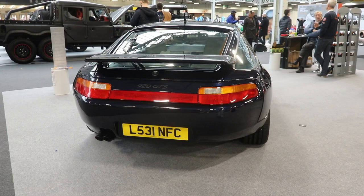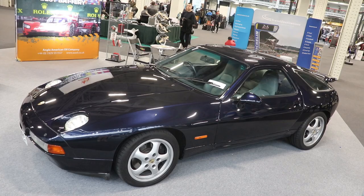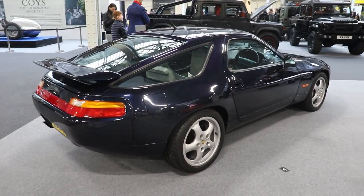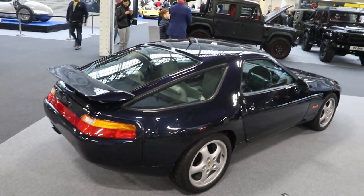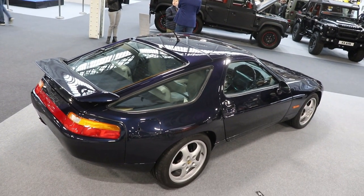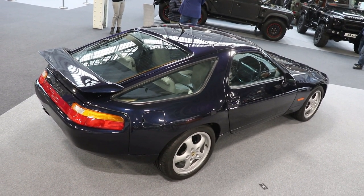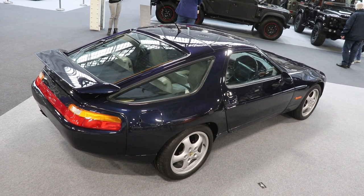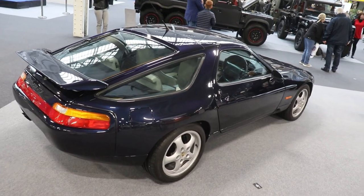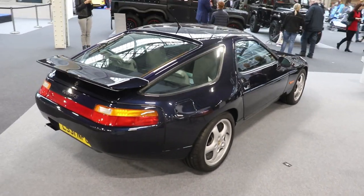Then in 1988 they made a special equipment car — the 928 SE — just 42 of these were made. Another great example is the 928 GT, produced from 1989 to 1991; just 2,078 of these were made. It had the 5-liter engine again — 4,957 cc, 326 hp like the Club Sport — with a maximum speed of 275 km/h and 0 to 100 km/h in 5.5 seconds.